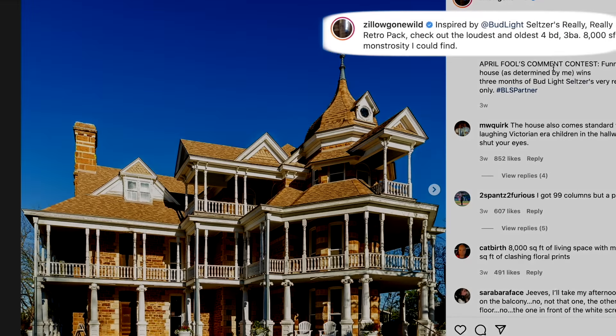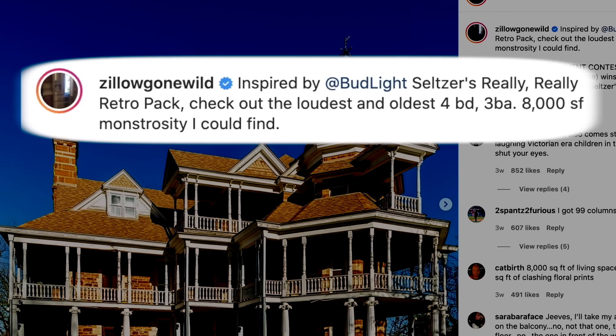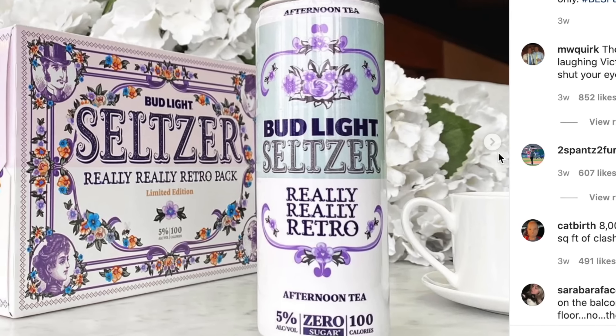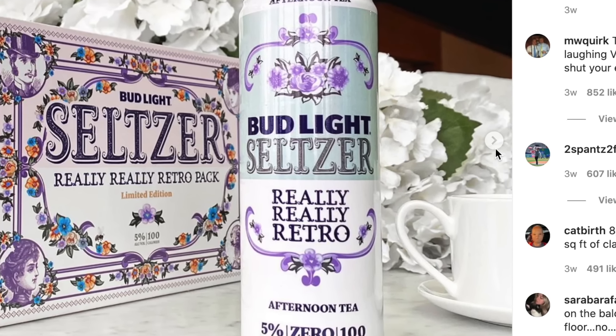Inspired by Bud Light's Seltzer — what? Really retro. Oh my God, that's funny. That's something I would do.